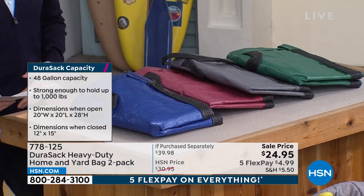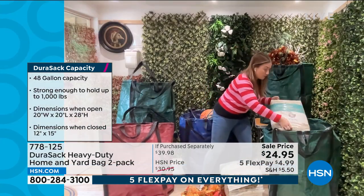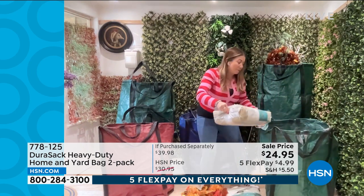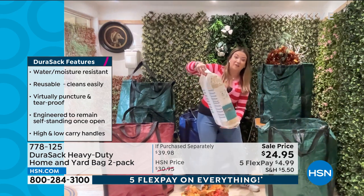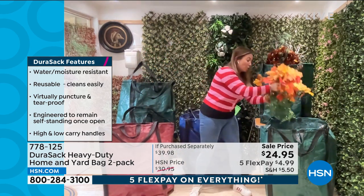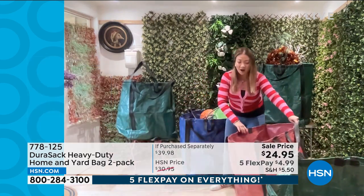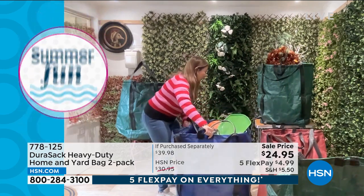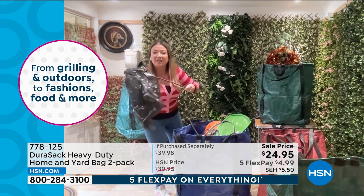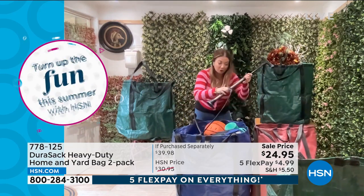There are a lot of copycats out there, but this is the original — the Dorisac. Great for outdoor work like storm cleanup, leaves, and branches, but don't just think outside — they're amazing inside too. Unlike trash bags, these don't blow away, don't fail with one sharp branch, and are not bad for the environment. These are bags for life. They're tear-punch approved, whip-resistant, and water-resistant — all you have to do is wipe them down.